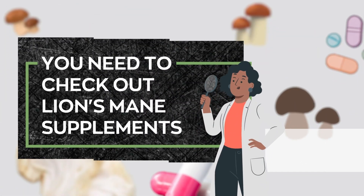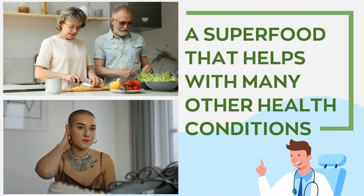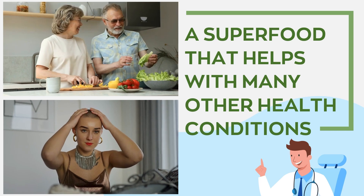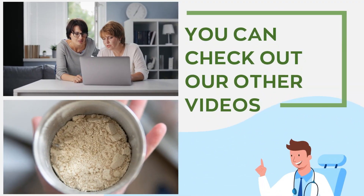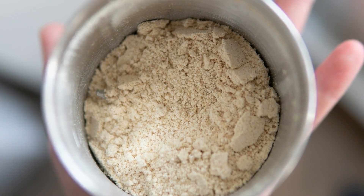You need to check out Lion's Mane supplements. Its powerful health benefits are not just for liver health — it's also an excellent natural superfood that helps with many other health conditions. You can check out our other videos, and a link to view the product will be posted in the video description below.